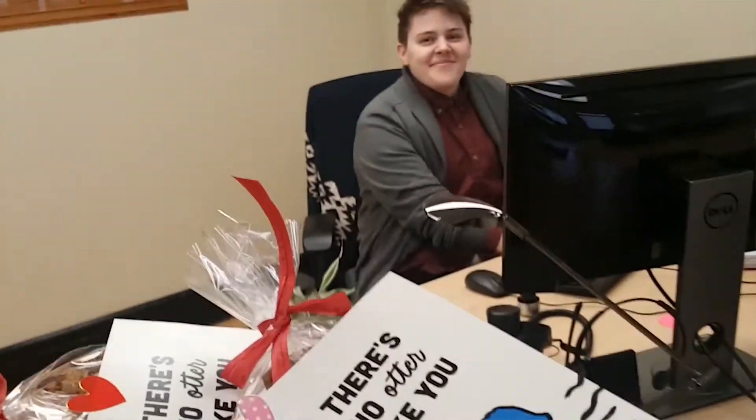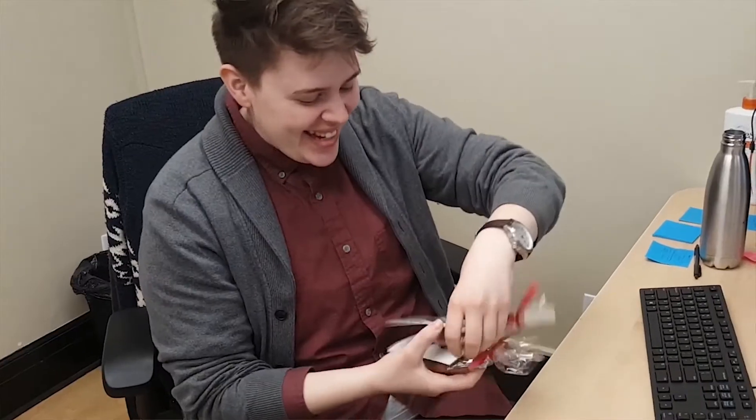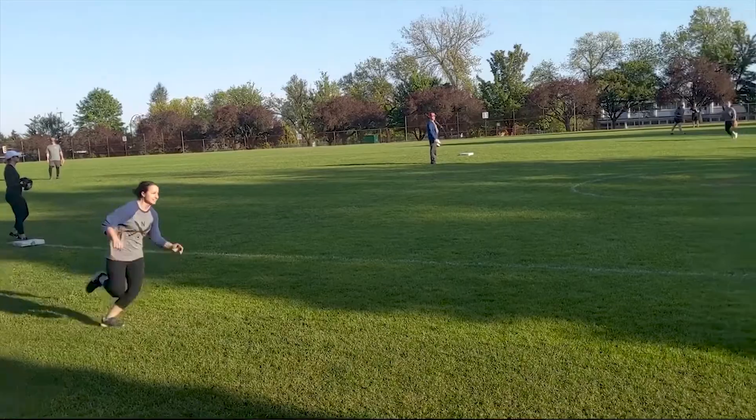They make it a fun place to work, because Vancouver really is all about fun. P&I has got 200 employees at the minute, largely based here in Vancouver.